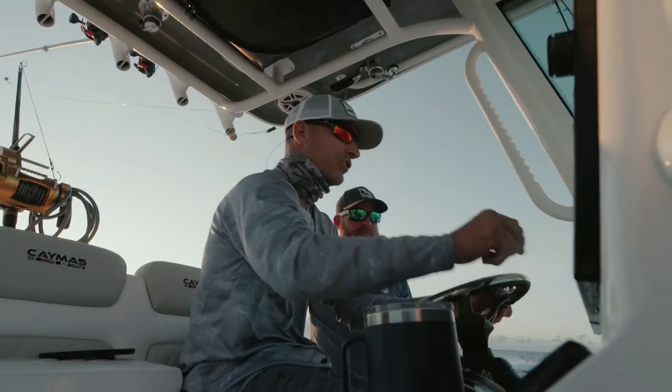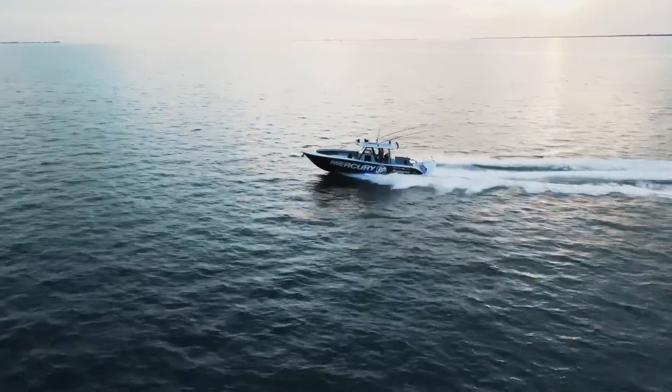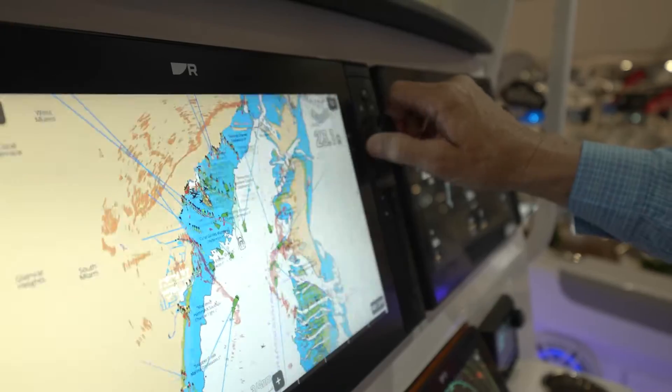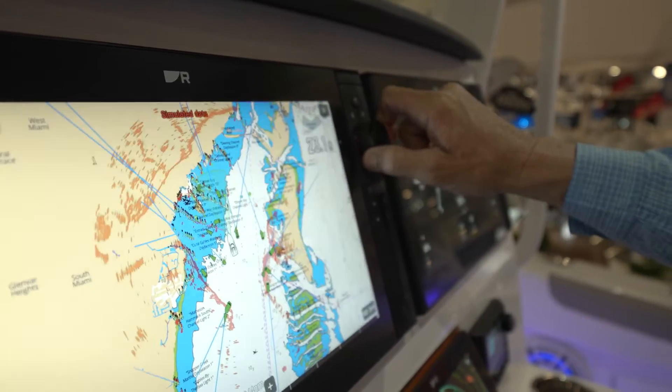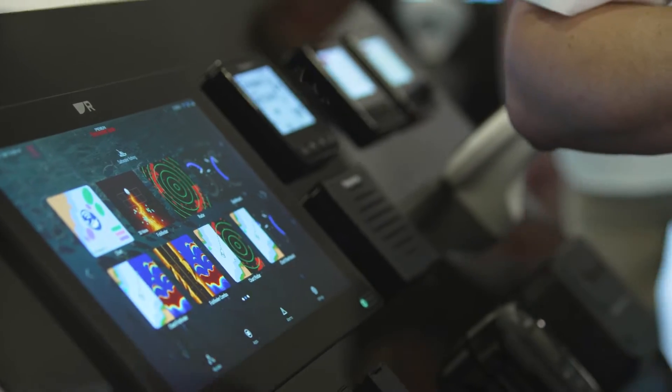With all these new technologies from Raymarine, we make it easier than ever to get out on the water and make the most of your time. Being able to get on the fish faster, being able to save fuel on the way out there — those are all things you can do with these tools to really make the most of your boating day.